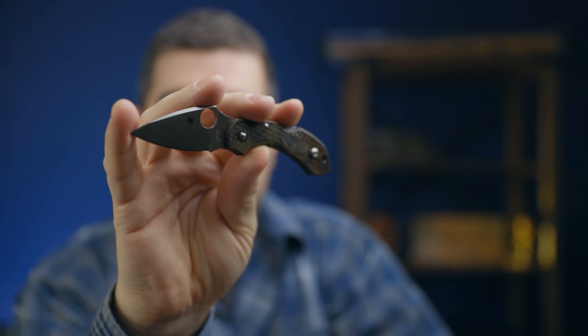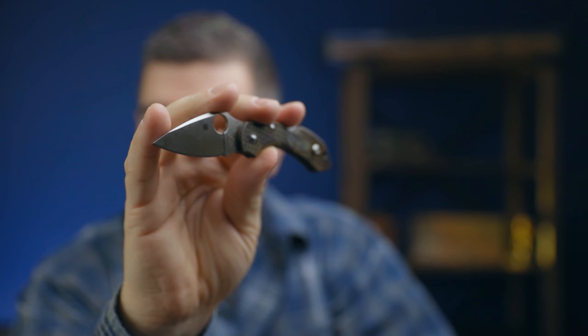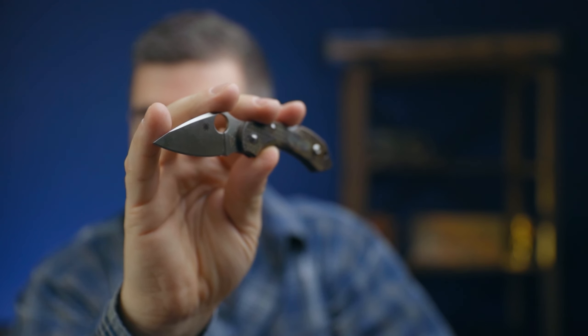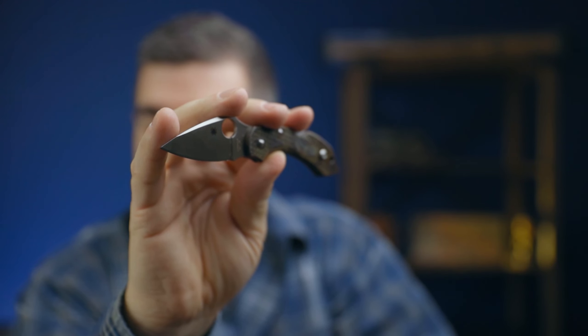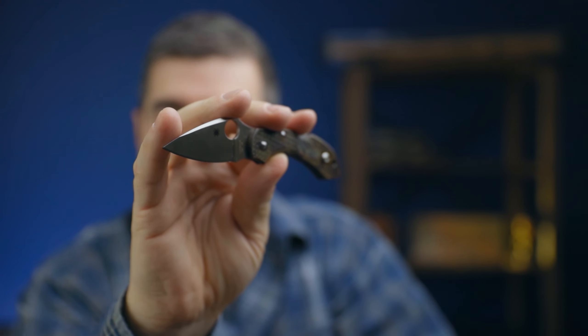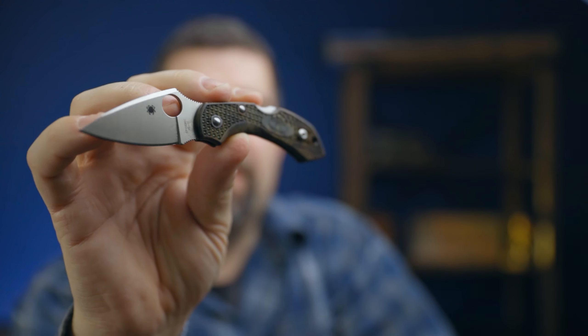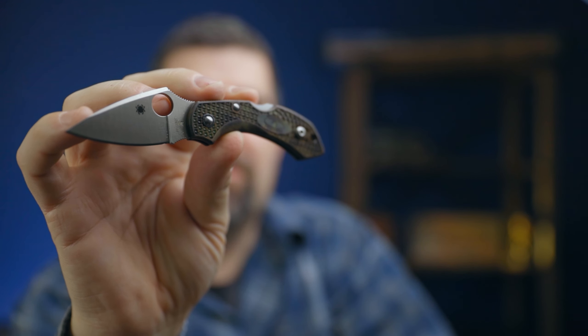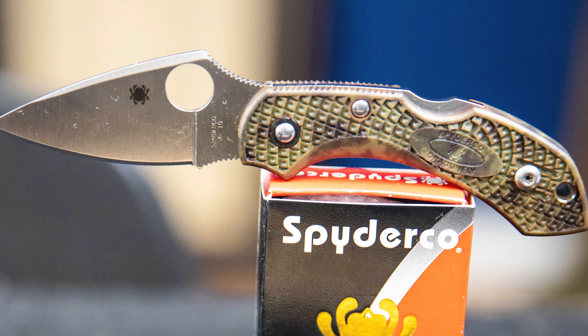It's a 2.2 inch blade, so it should be legal no matter where you live. Cutting edge is a little under 2 inches. It's VG10, you can see it's a drop point design, a flat grind, satin finish, regular full plain edge. You'll see in the photos — you may not be able to see it great right here — but it has a really neat kind of camo, a muted camo design.